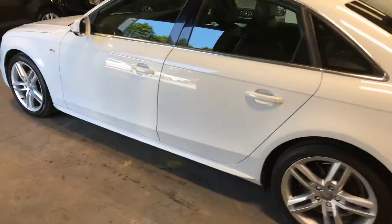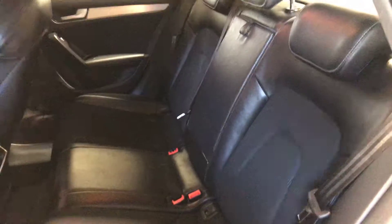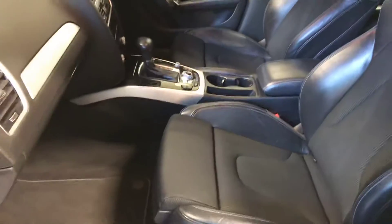I'll show you round the passenger side. You can see that again — I'll show you on this side, you can see it a bit better in the light. That's the passenger side.